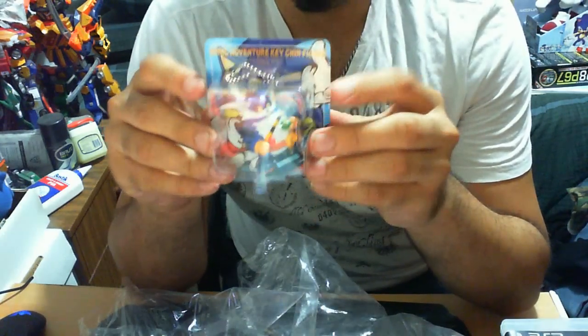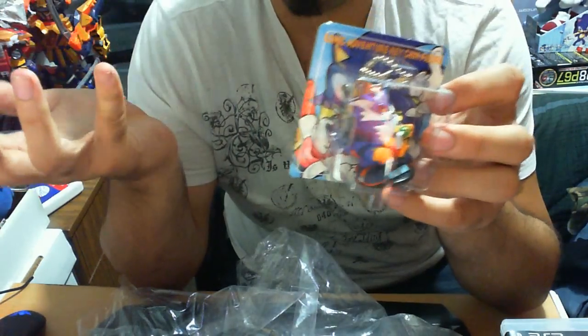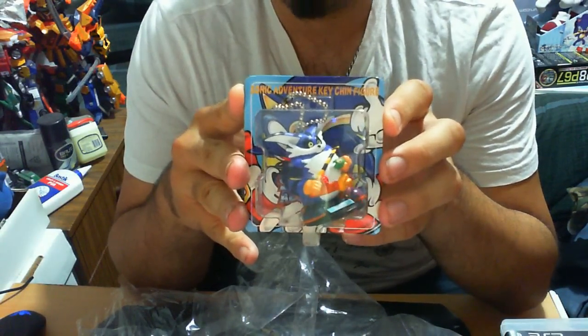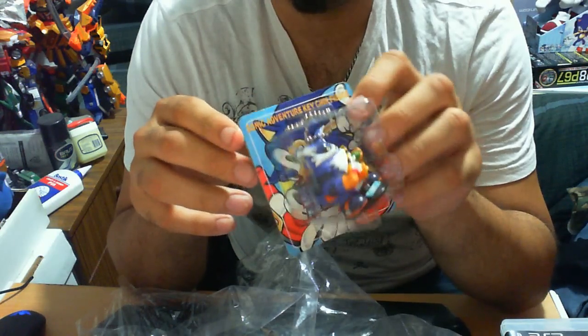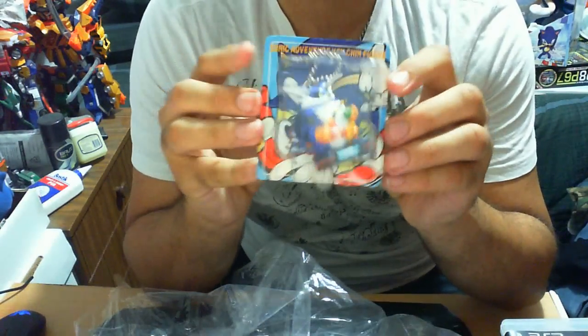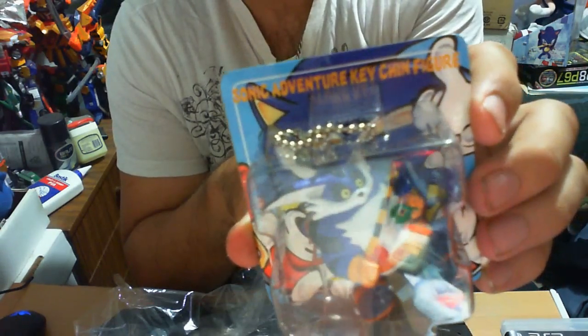As I do with all my reviews, I'll talk briefly about the packaging before getting to the actual item — that's how I roll. Every single package is exactly the same: they come on a blister case, and behind it is the Sonic Adventure logo for the first Sonic Adventure game. At the very top it says 'Sonic Adventure Keychain Figurine' — how cute is that.